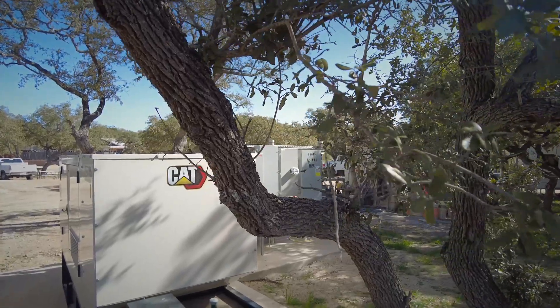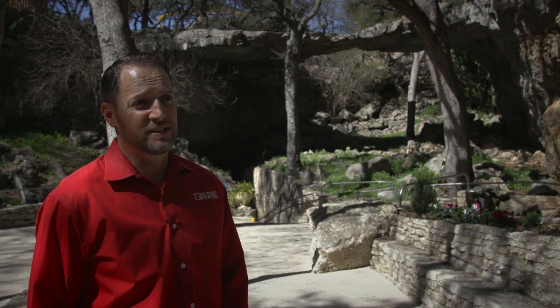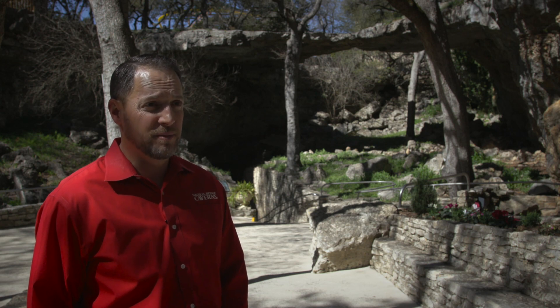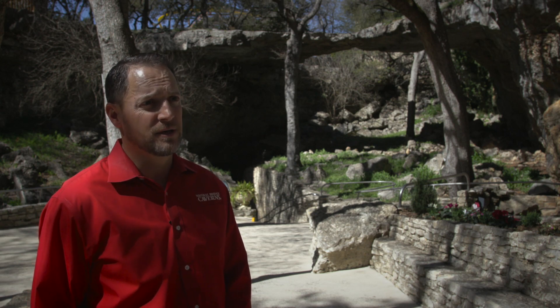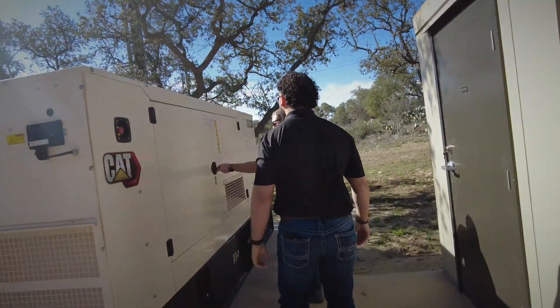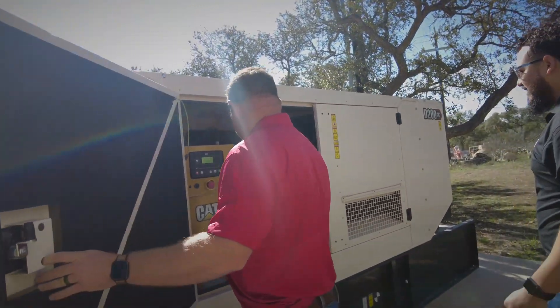Having backup power with the cave is a tremendous asset. Being a very seasonal business, if we lose power during the wrong time when we're very busy, it can be very financially impactful to the operation. We first began using Cat gensets back in the 80s. We are in a remote part of the county, and being this far out we were seeing a lot of service interruption.